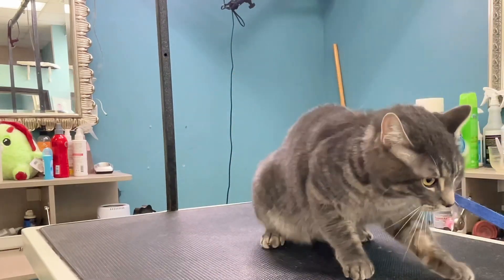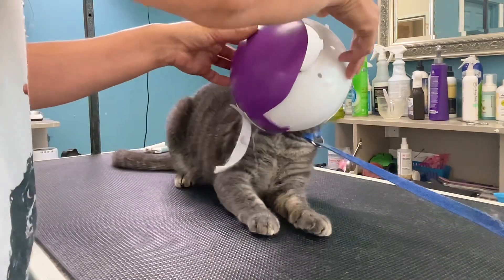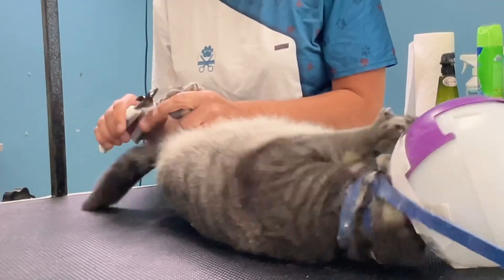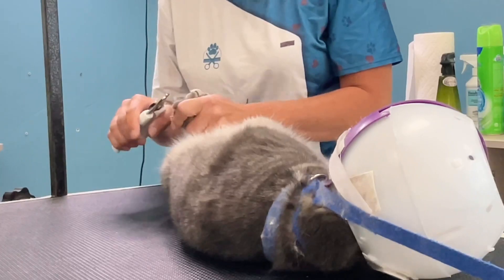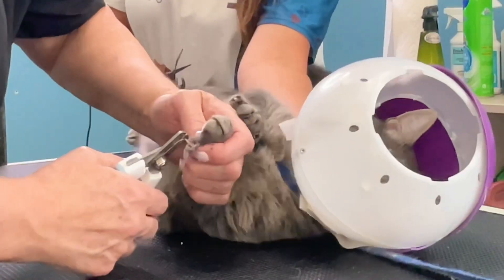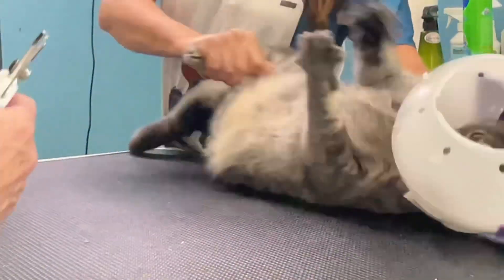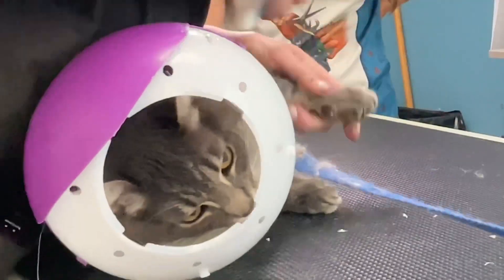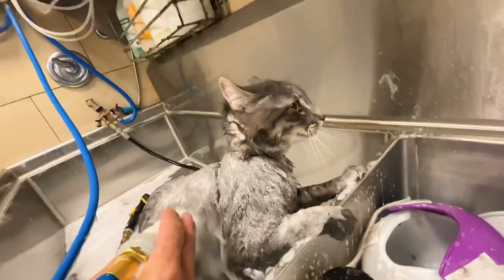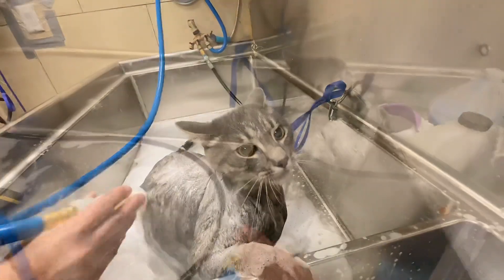I'm just getting a bath today, nails trimmed, and a brush out. But he is very, very feisty. So I'm going to use the harness and the humiliation helmet to get his nails done. And that's when he shows his true colors. After getting our hands released from his claws of death, we finish up his toenail trim, and then I take him in the back to give him a bath.